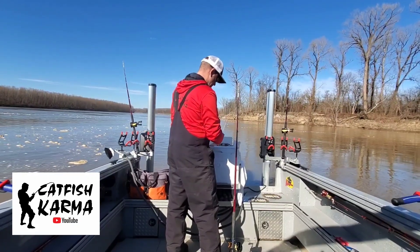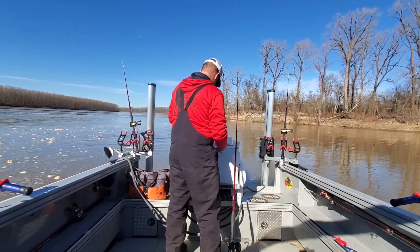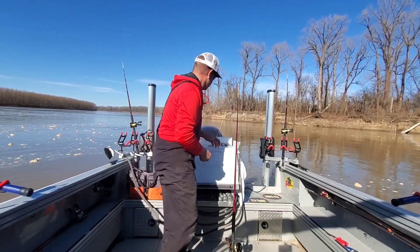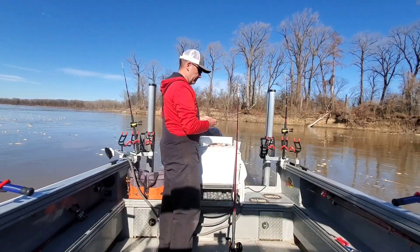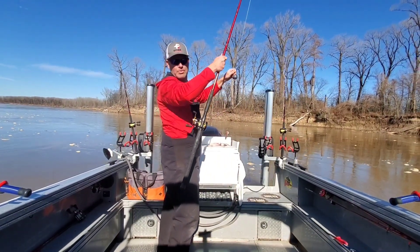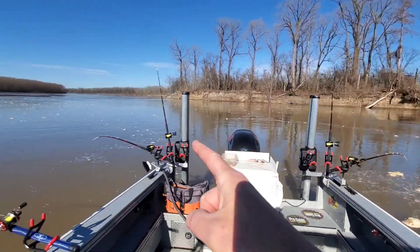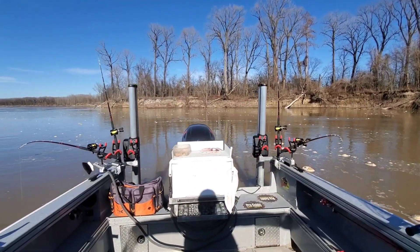So giving it a shot — we're gonna have four rods suspended just off the bottom and two rods casted. For bait I'll have out shad, skipjack, and buffalo. Four suspended and two casted. Now we wait.